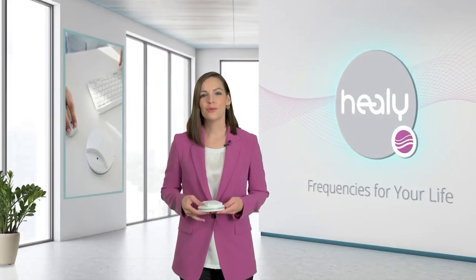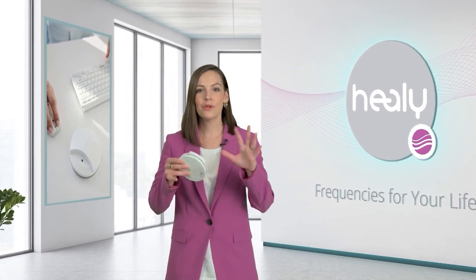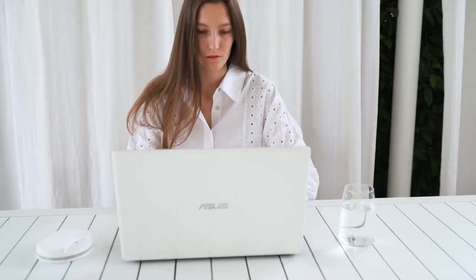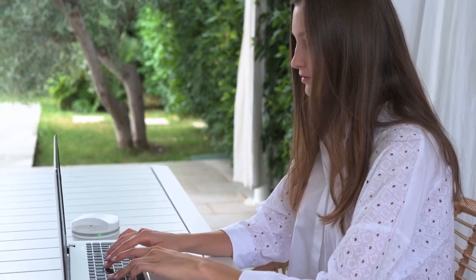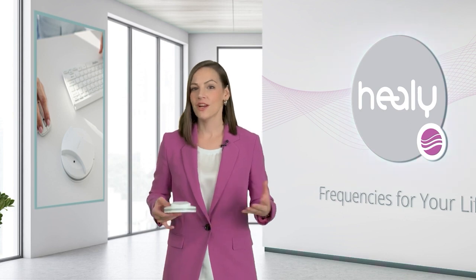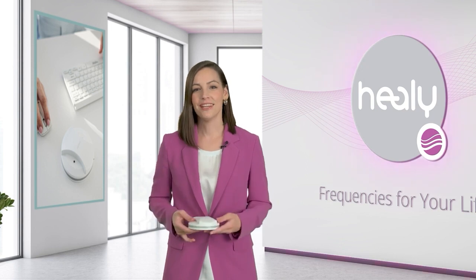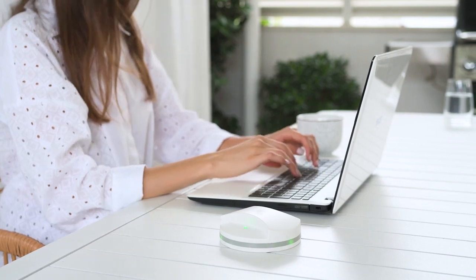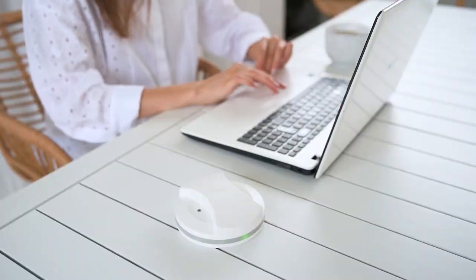The Atmosphere module uses quantum analyzed frequencies with a pulsating magnetic field to harmonize your surrounding space. It includes 24 programs designed to support you in feeling good while performing your daily activities. Feel the encouraging power of the Atmosphere programs for enhanced creativity, concentration, relaxation, and much more. Simply place your MakeHealy device on your desk to experience a harmonious, productive atmosphere and enhance meetings with a good feeling for everyone in the room.